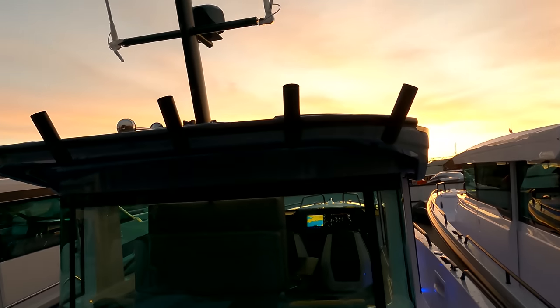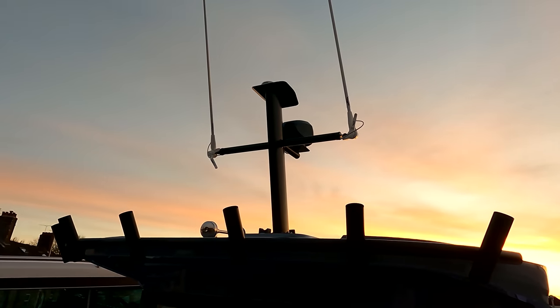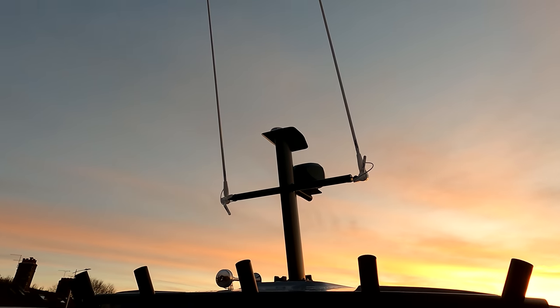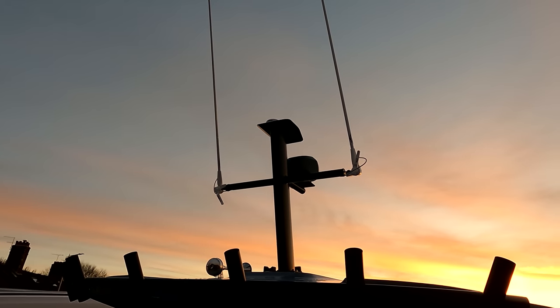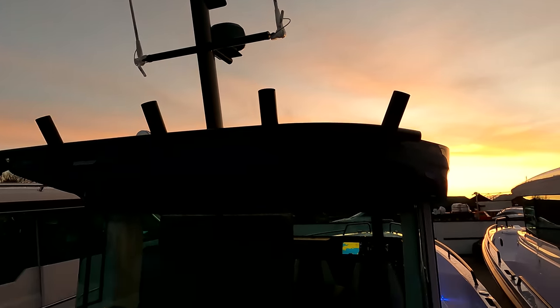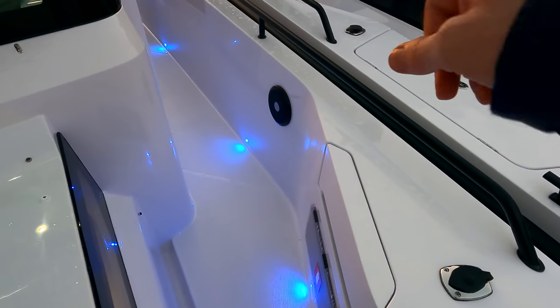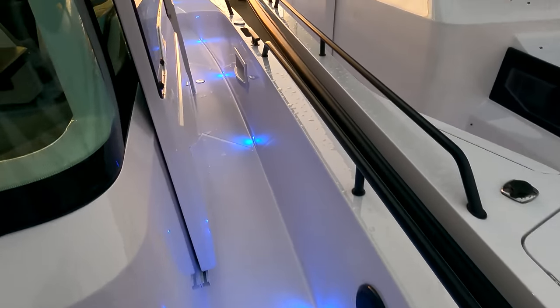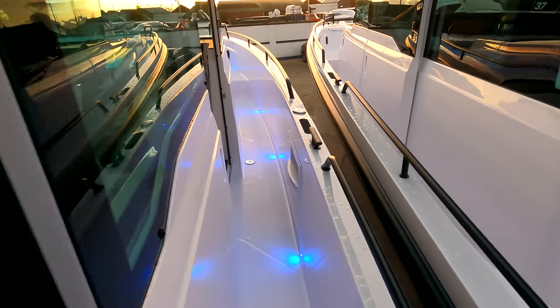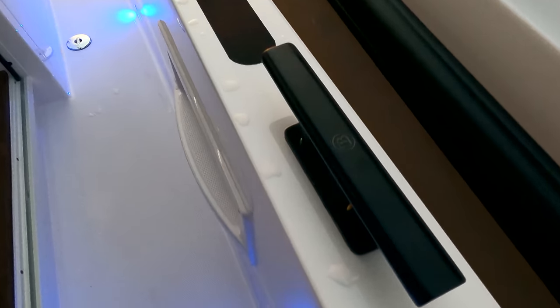Fishing rod holders and twin fire extinguisher points will be fitted during PDI. Up top, as mentioned, we've got the optional rocket launcher Brabus line rod holders. There's a marine CO electric remote-control spotlight up top, a DSC VHF on board with twin aerials, and audio packs one and two, so we've got speakers both inside and outside — in the aft cockpit and up on the foredeck. You can see the nice Brabus line touches, like the little logos on the cleats.